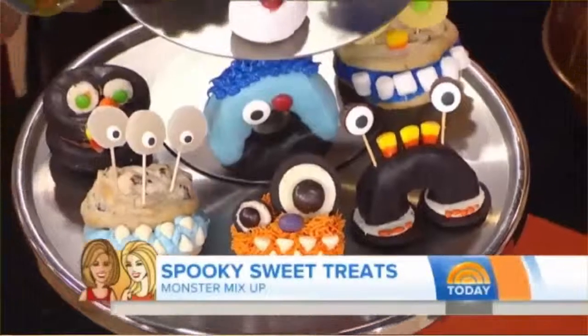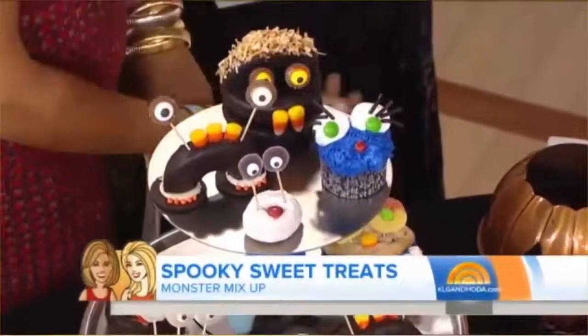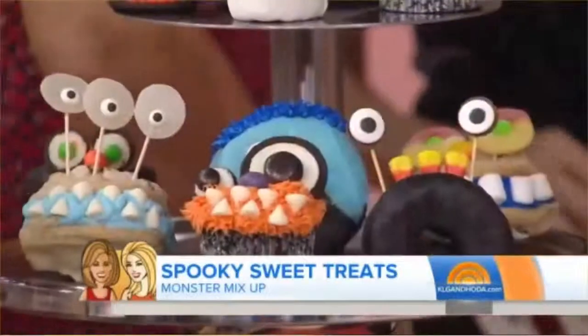So this is our monster mash-up. This is a great one because it uses a lot of storable ingredients — cookies, donuts, cupcakes — and I'm sure everyone's house is full of candy ready to go right now, so you just lay them out on the table. It's a great one to get the kids involved.